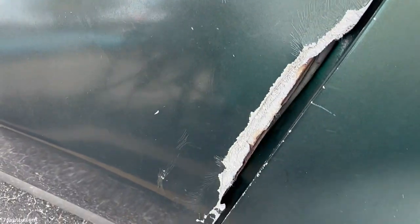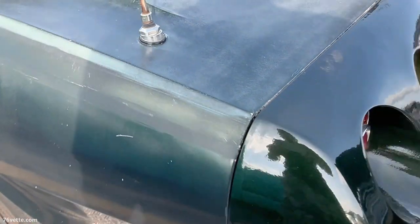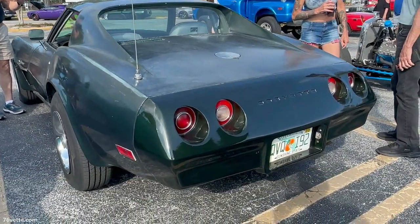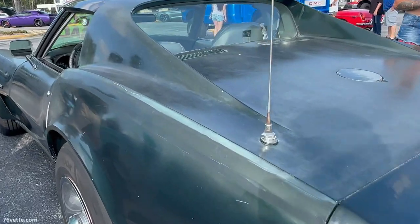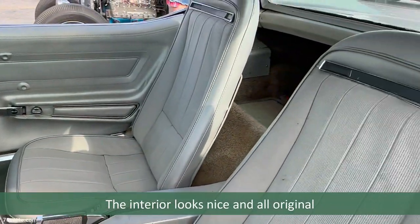For example, the door is missing a big chunk, so bodywork alone would be anywhere from $5,000 to $10,000 if not more. I had no opportunity to look at the engine, and I have no idea the condition of the birdcage or anything else really.